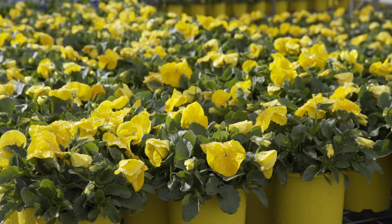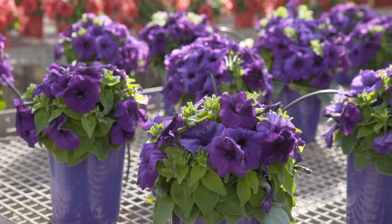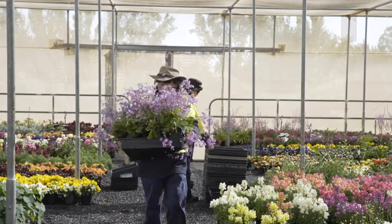The guys are getting ready to start doing displays downtown, so they're cleaning up the potted colour and loading up the van just to get the day started.